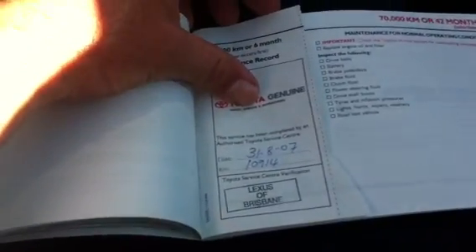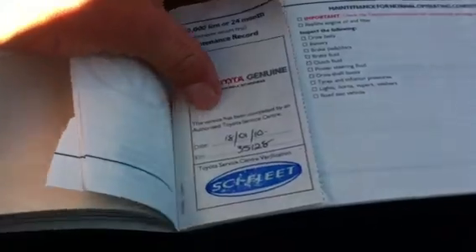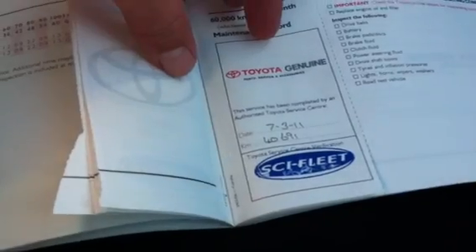If we have a look at the service history of the car, I can take you through the service records. As you can see, this car does have a perfect service history — it was serviced at 10,000 km, 20,000 km, 26,000 km, 35,000 km, and there's also another one at 35,000, and obviously one at 40,690 km. So the car has a perfect service history.